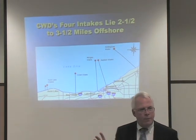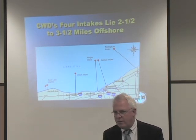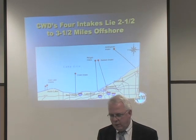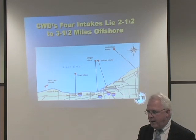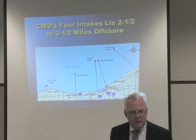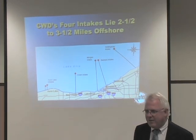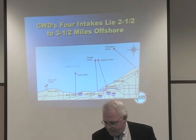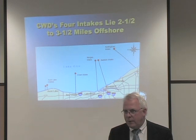Before returning to the water service agreements, I want to explain a little about our water system. We have four water intakes that lie two and a half to three and a half miles offshore. The five-mile designation is the actual distance from the intake to the pumping station through the tunnel itself. The beauty of having four intakes is that we can lose any one of them and still provide water without missing a beat — we are totally interconnected.